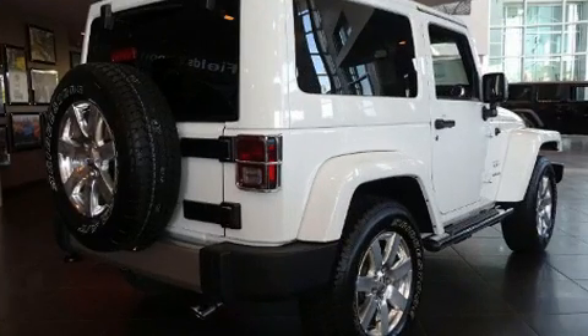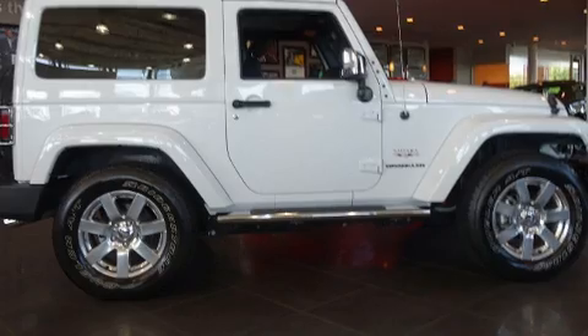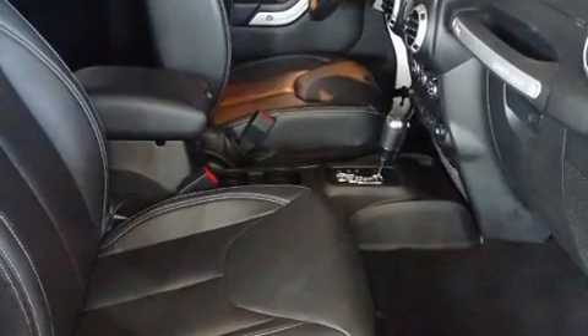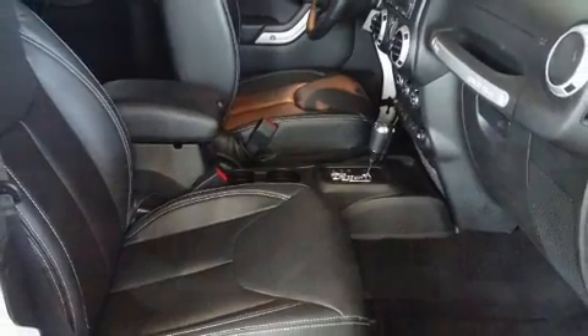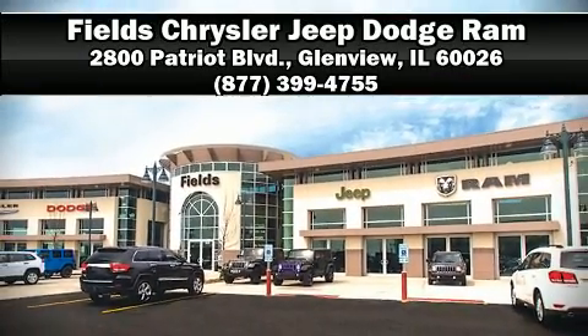Various mechanical systems are monitored by electronic stability control, keeping you on your intended path. It also arrives with a Carfax History Report, providing you peace of mind with detailed information. Stop by our dealership or give us a call for more information. Thank you very much for watching.